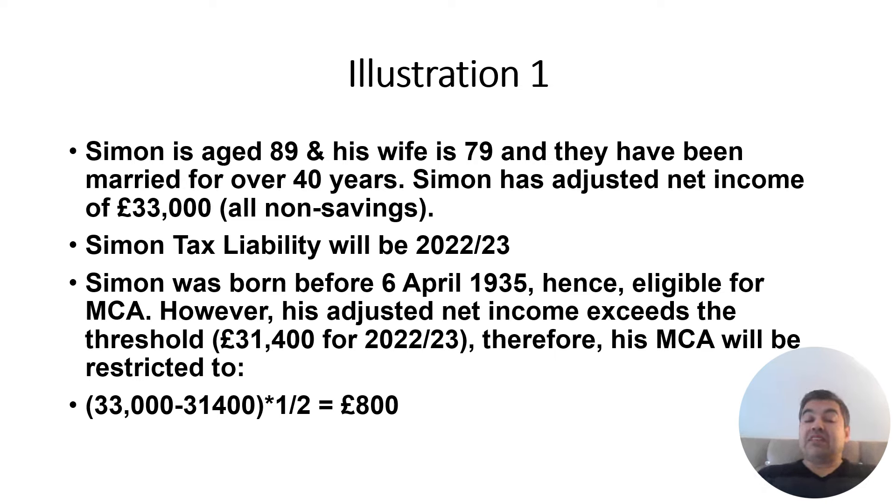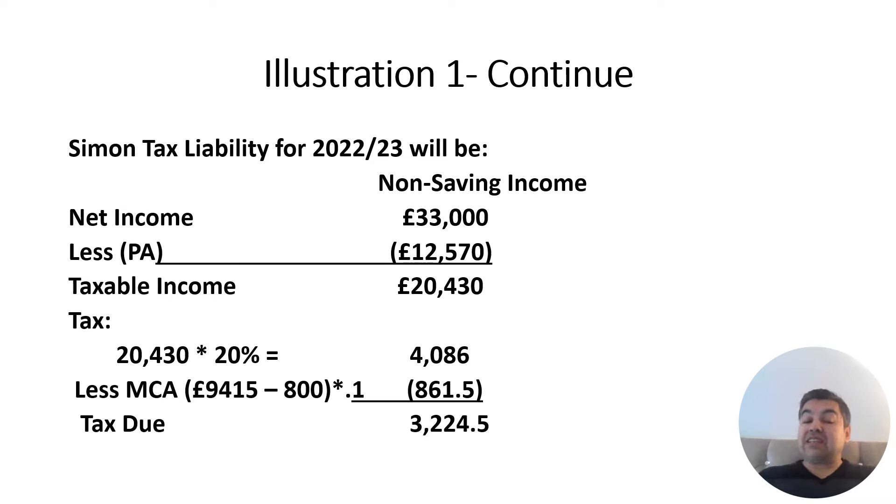Example: Simon is aged 89 and his wife is 79; they have been married for over 40 years. Simon has adjusted net income of £33,000, which is above the £31,400 threshold — he is £1,600 over. So his MCA is reduced by £1,600 ÷ 2 = £800. Simon was born before 6th April 1935, he is married, and living together with his wife, so he is eligible — his income only reduces the allowance, not eliminates it.